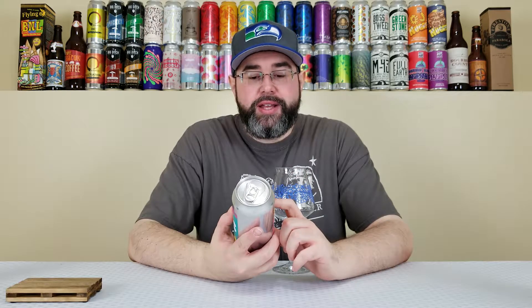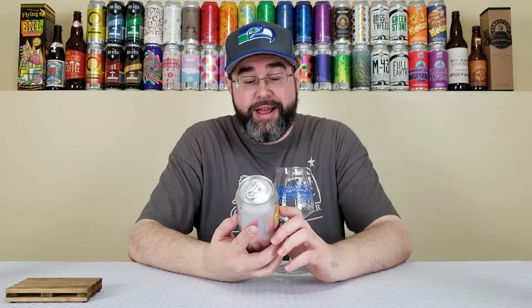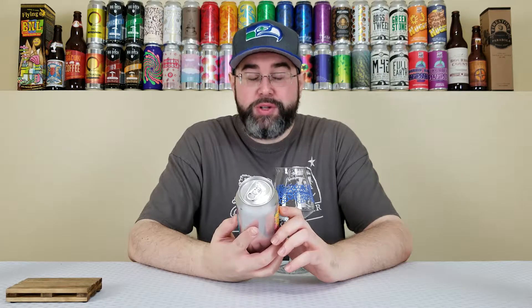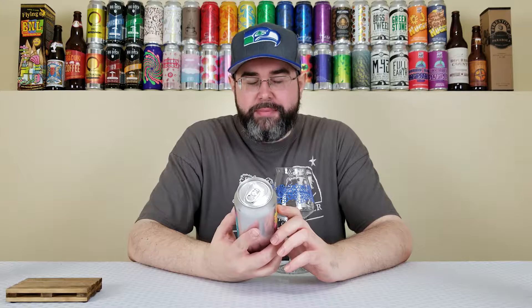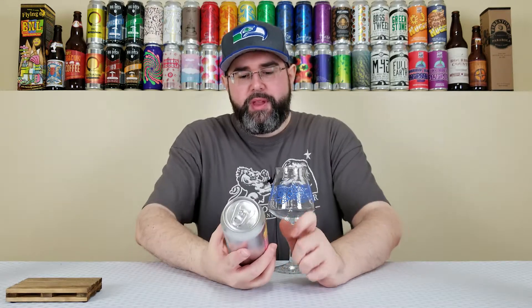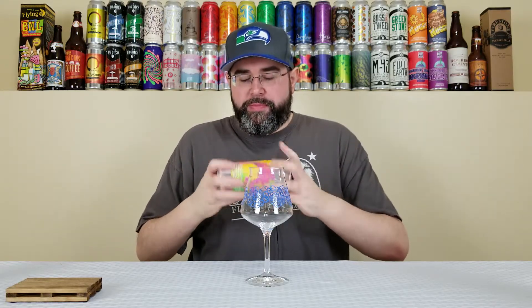This can is exactly eight days old. They're going for a Tropical Crumble slash crisp dessert, but there are a lot — and I mean a lot — of adjuncts in this one. Most of them I highly enjoy. Other Half and Finback are two of my favorite New York State breweries. Finback has been killing it over the past year for me. Other Half is Other Half — you guys know.